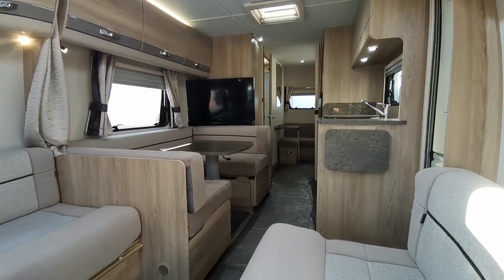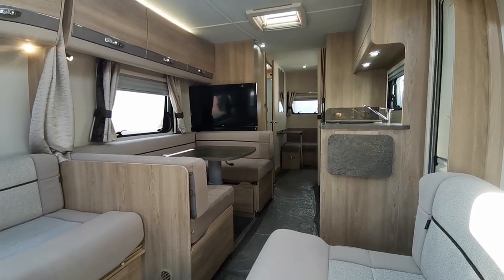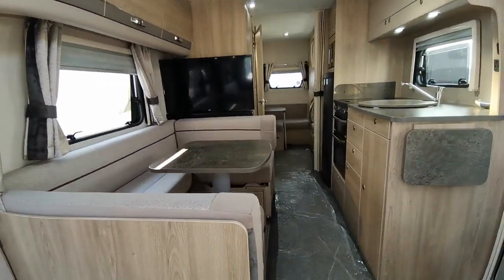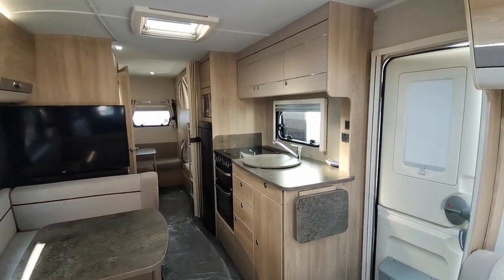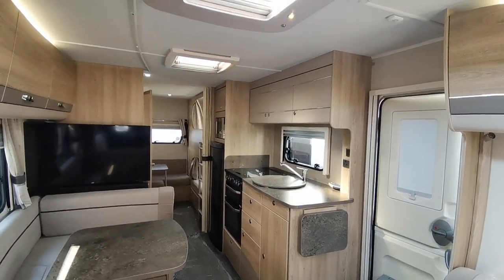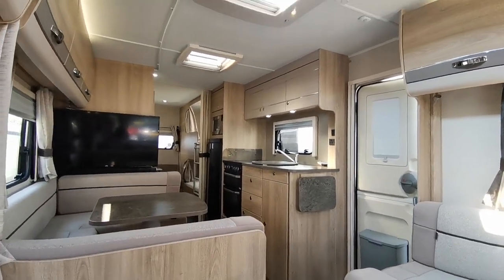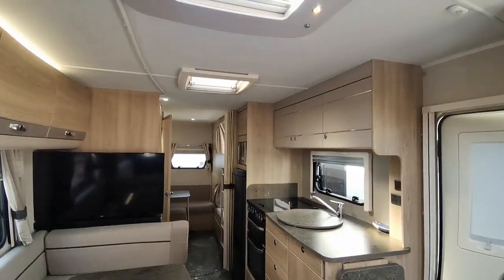The van will come with a fresh habitation service at point of sale. It does have a Powrtouch motor mover fitted. We can also take your existing caravan, motorhome, commercial vehicle, car or camper van in part exchange — we can value them all here for you.